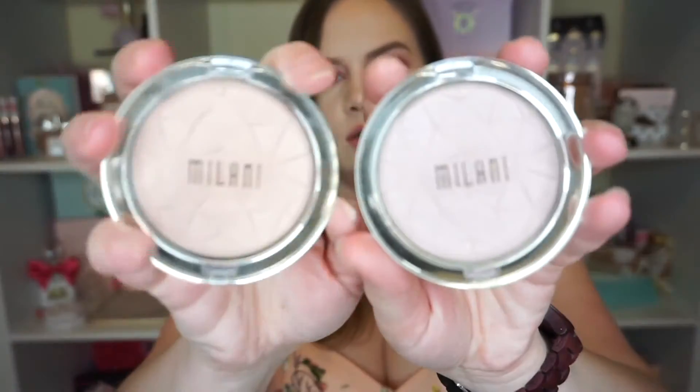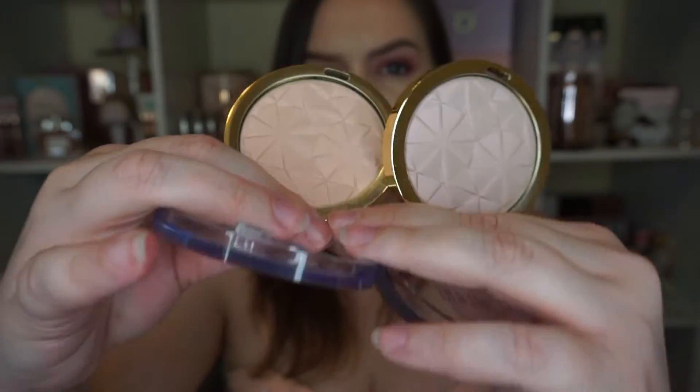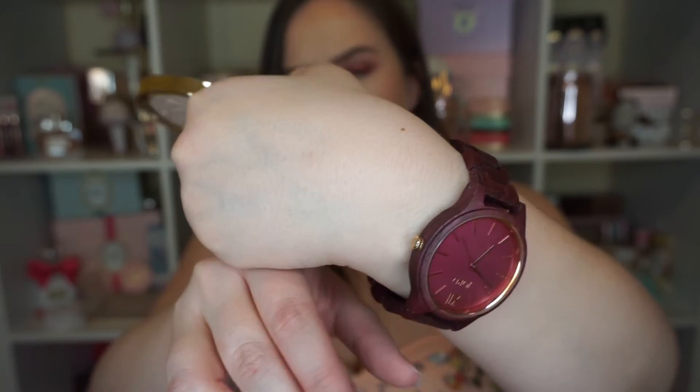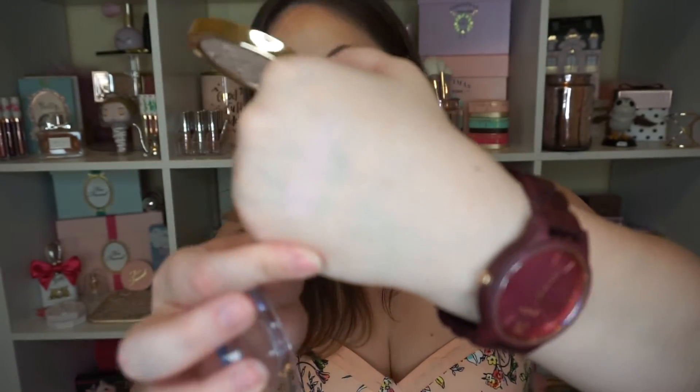I want to talk about a couple of highlighters that have really blown me away — the Milani Hypnotic Lights. I have shade number two, Luminous Light, and number three, Luster Light. You probably wouldn't think much of them in person unless you look close, but they have a beautiful glow. They're kind of like an ethereal, soft glow, but when you apply them it is like nothing else. I get asked a lot when I wear these what I have on my cheeks. The Luminous Light looks a little bit pinker, and the Luster Light has an almost orangey gold feel to it.